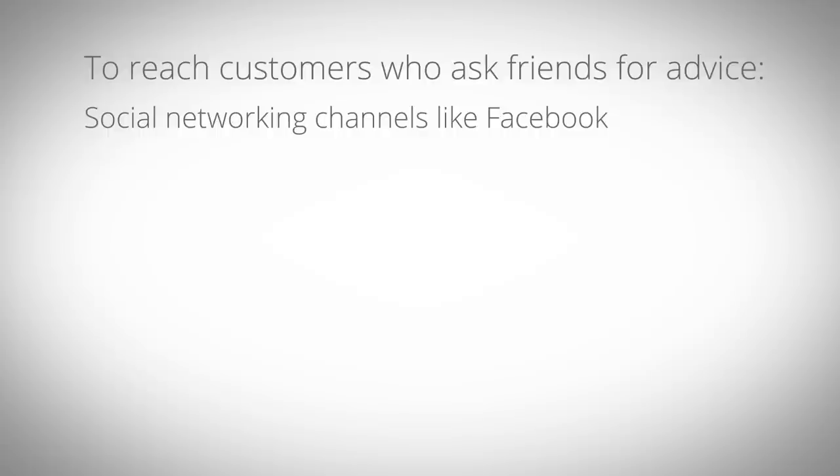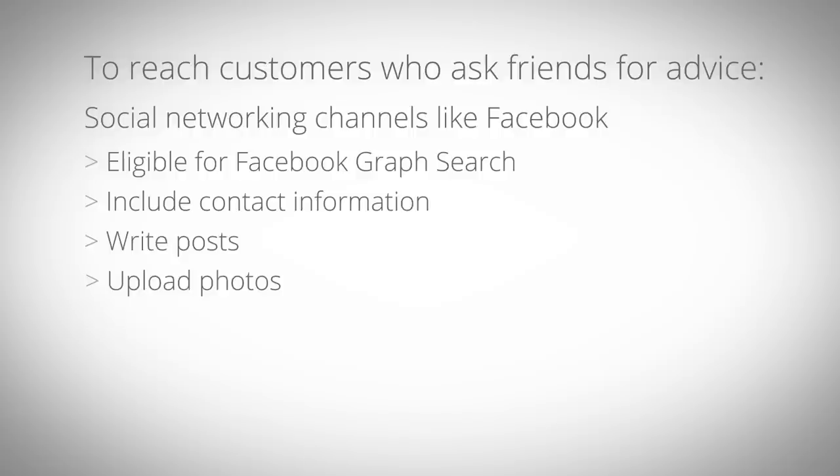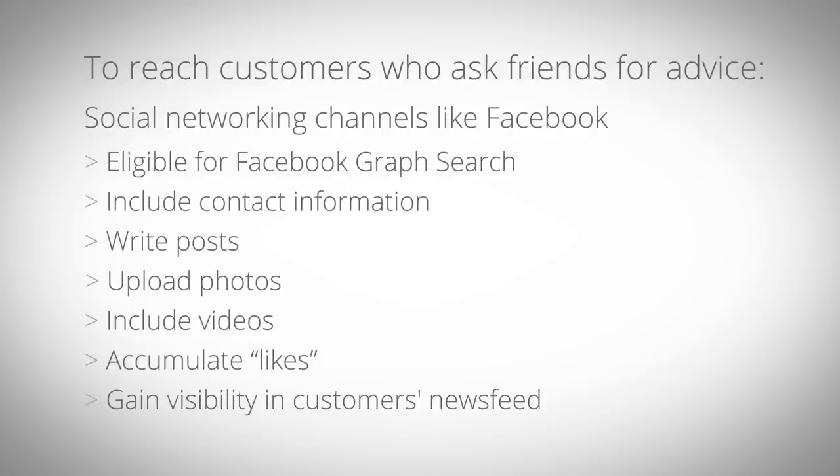With a Facebook page for your business, you're eligible for Facebook graph search by Facebook users. You can include your contact information, write posts, upload photos, include videos, accumulate likes, and have your updates visible in your potential customers' news feed.